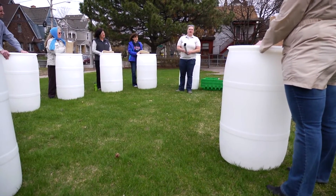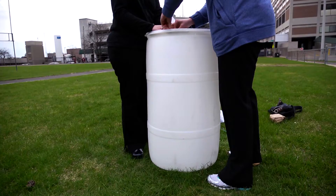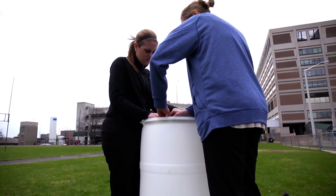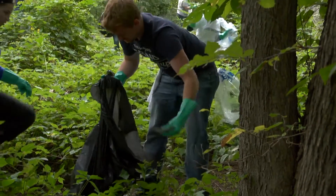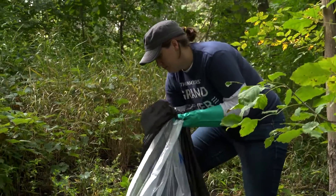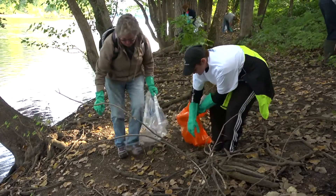We partnered with West Michigan Environmental Action Council and offered rain barrel building workshops at several of our locations. Employees are also cleaning up our community. Spectrum Health employees participated in the Mayor's Grand River Cleanup, volunteering to clean up the riverbank.